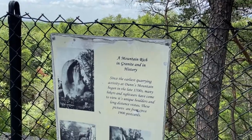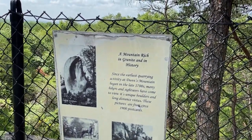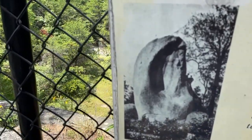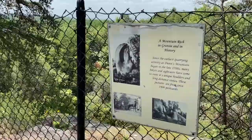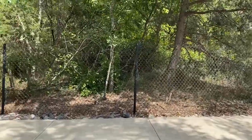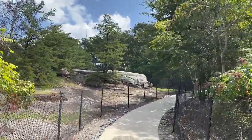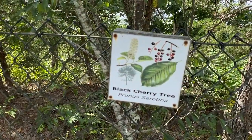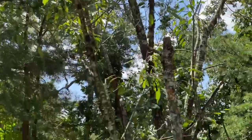So here's the sign talking about the history, starting in the 1700s — hikers and sightseers have come to view its unique boulders and long-distance vistas. It's kind of a high area in a fairly level plain outside of this area. They have done well with their signs here, showing the trees — there's a black cherry tree here with berries on it right now. That's a good way to learn your trees when they do that.